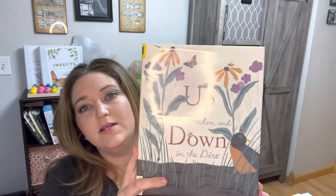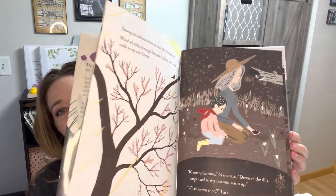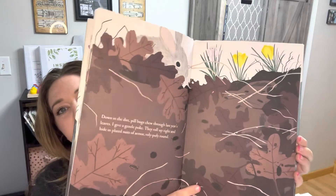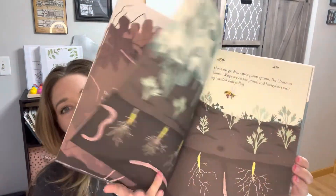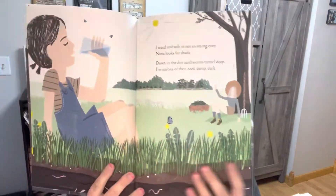Up in the Garden, Down in the Dirt — this is definitely a book I saw on Rooted Home and Life, so we went ahead and got it from our library. It goes through how a garden is underneath the soil and above the soil, and I thought it was really good and cute for my kids.